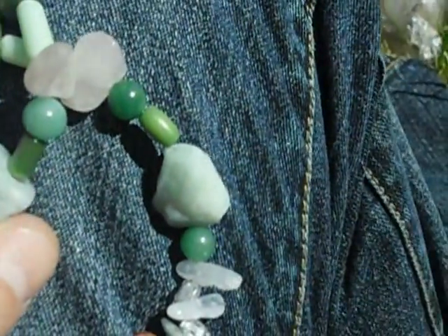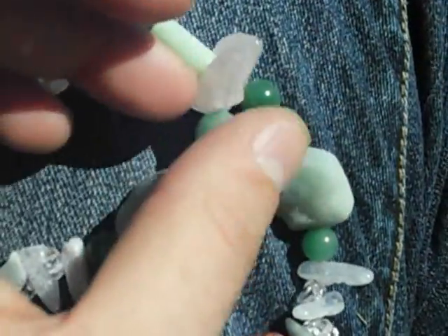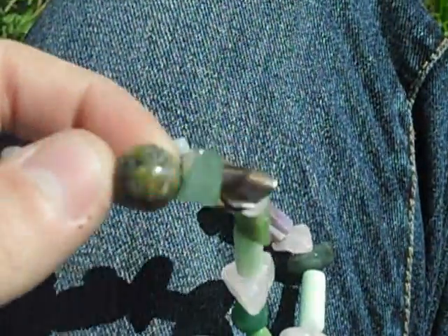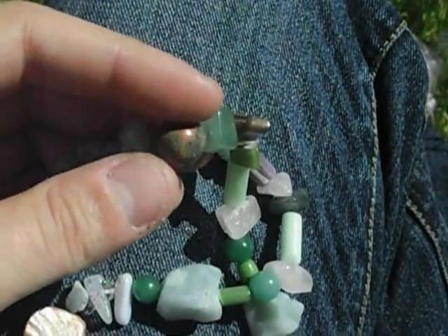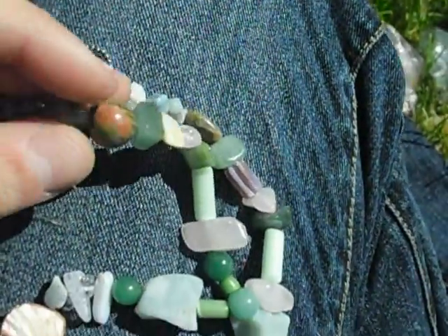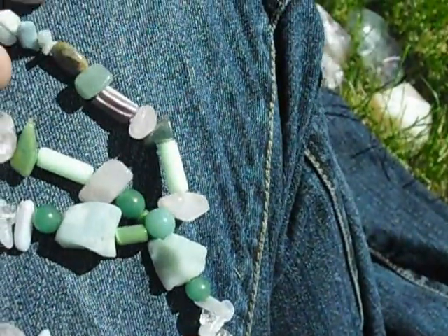I think this is calcite dyed, real light green — not sure what that is, it's raw. Some more shells. It's a sphere of unakite. Unakite is really cool — it's a combination of feldspar, jasper, and quartz. It's very grounding and very calming, which is a lot of what this whole necklace is: grounding and calming and soothing.